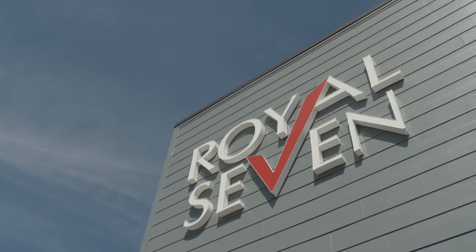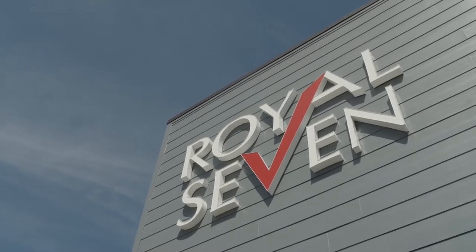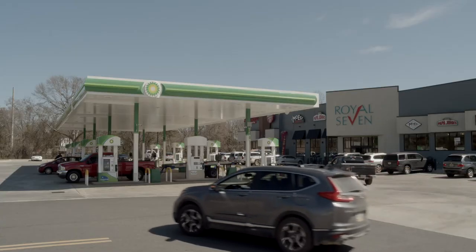Royal Seven is sort of a family name. My grandfather had Royal in his company, and my dad's first company was Royal Seven. We don't just take it as a name, we take it in the experience. We want to make sure every customer feels like royalty.